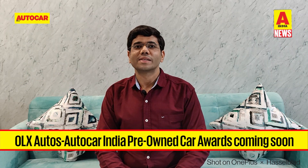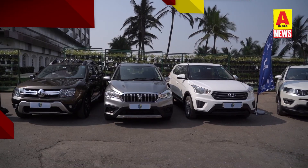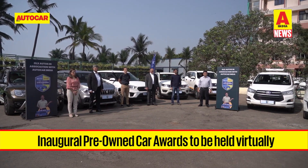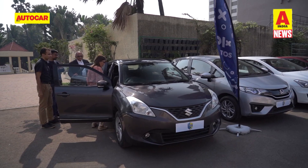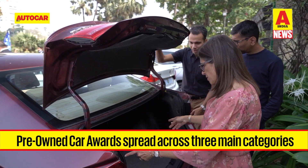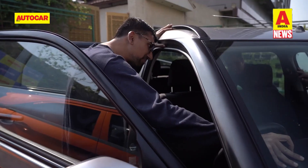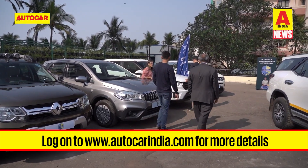In an exciting update, Autocar India is set to bring a very special kind of automotive awards — for used cars. The inaugural pre-owned car awards will be hosted by OLX Autos in partnership with Autocar India over a virtual medium. The awards span three main categories: highest residual value, our choice, and special awards, with a total of 13 awards up for grabs. To vote for your favourite used car and find more details on the nominees, log on to autocarindia.com.